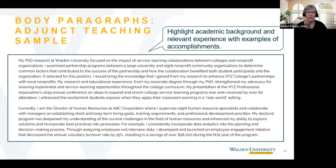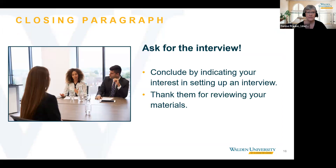Now we're going to look at the closing paragraphs for our three examples. In the closing paragraph, you want to reiterate your enthusiasm and interest in the position and ask for an interview. You also want to thank them for reviewing your materials. Remember, the main purpose of the cover letter and resume is to land an interview.